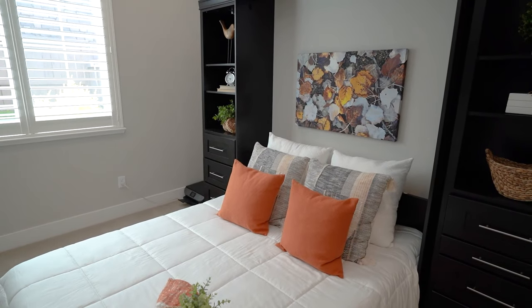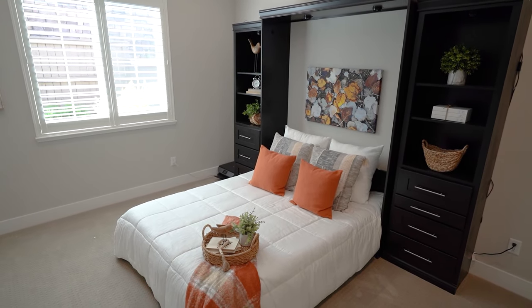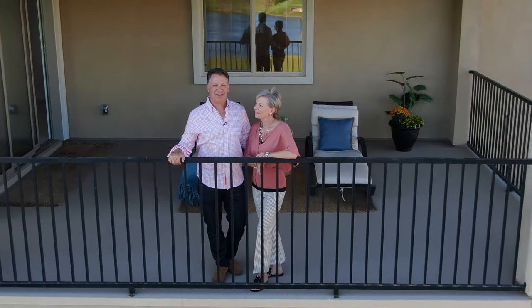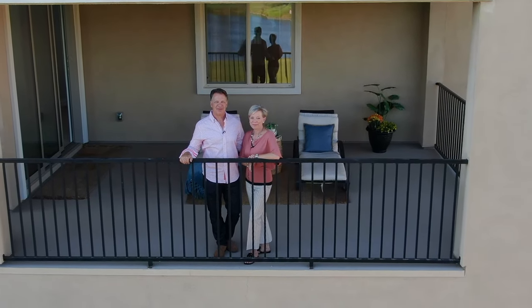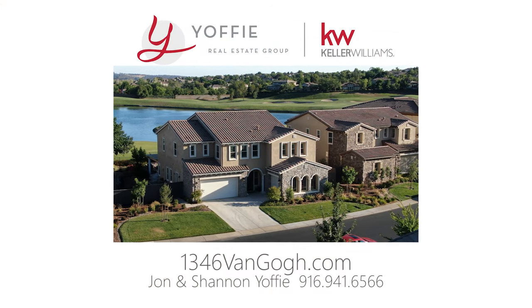Your guests will love this private downstairs suite — they might never want to leave. It also makes a perfect office. That's 1346 Van Gogh Drive, today's luxury listing in El Dorado Hills. If you like what you saw, schedule your private tour by calling us at the number below.